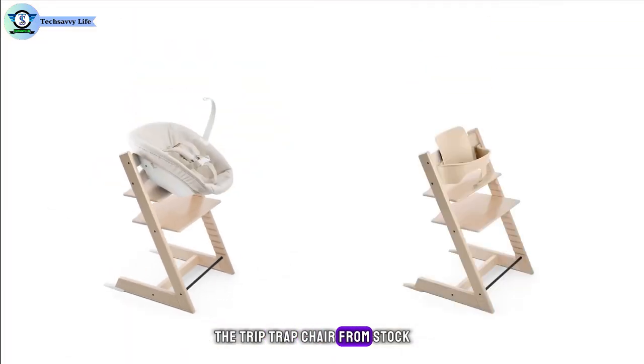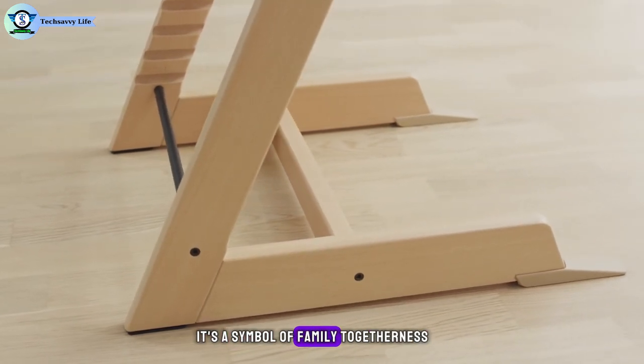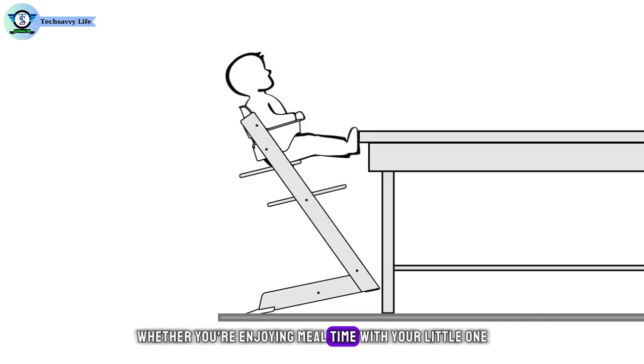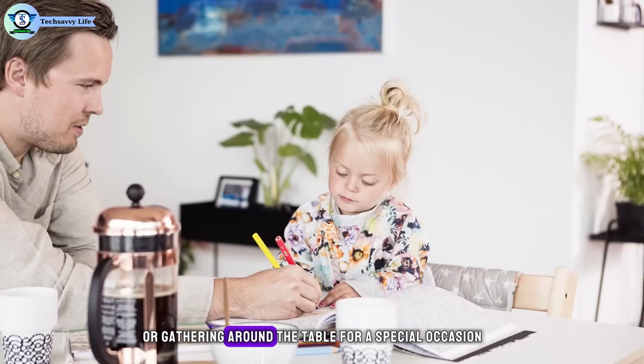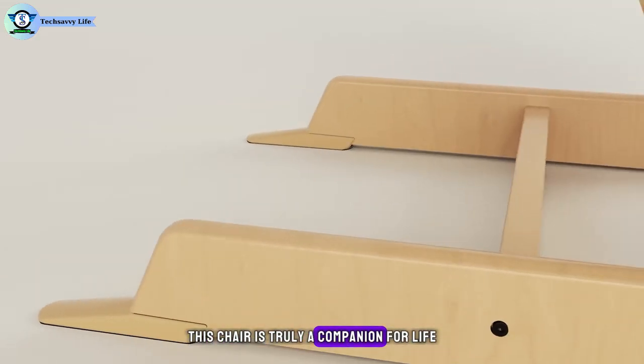The Tripp Trapp chair from Stokke is more than just a piece of furniture — it's a symbol of family togetherness, longevity, and thoughtful design. Whether you're enjoying mealtime with your little one or gathering around the table for a special occasion, this chair is truly a companion for life.